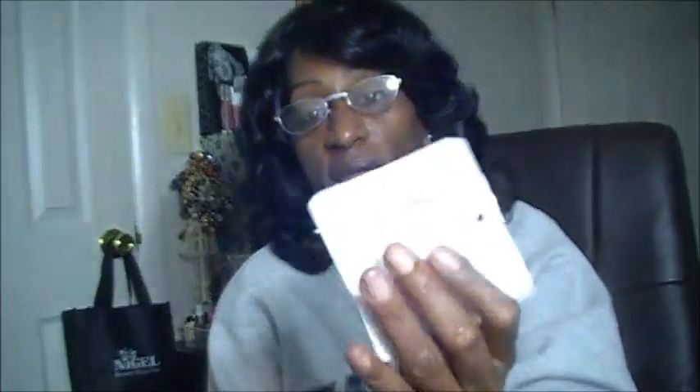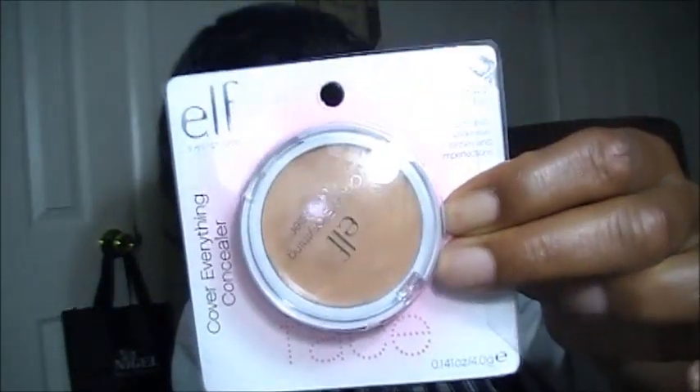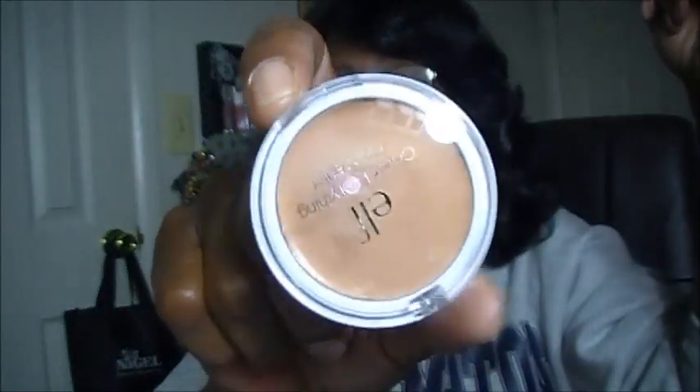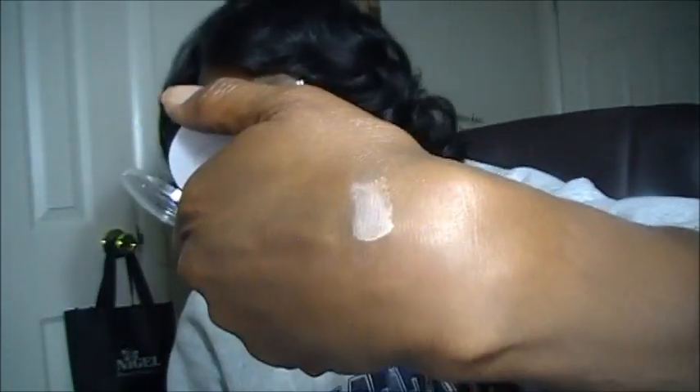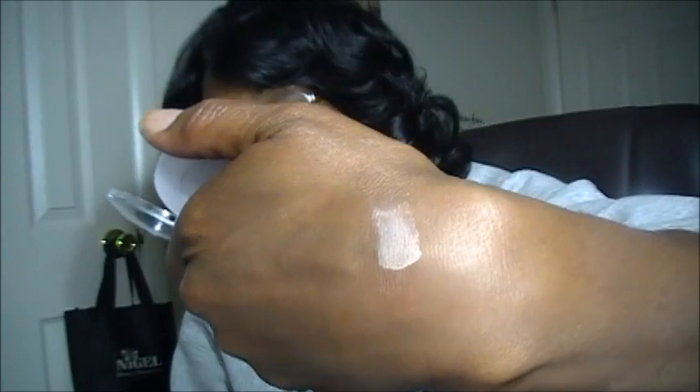The very first thing that I picked up is one of these Cover Everything concealers, and this one is in Tan. Tan is probably the darkest shade that they have. This was $2. It comes in a little compact like this and I will quickly show you what that swatch looks like. As you can see, compared to my complexion, this is very light, so I will probably be using this as an under-eye highlight.